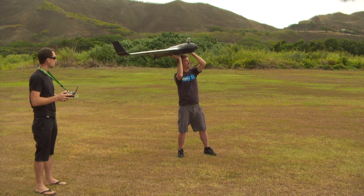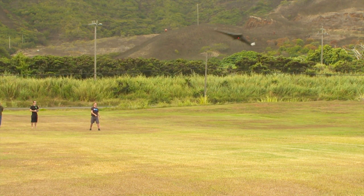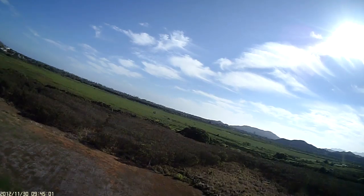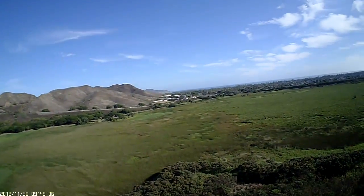This is a UAV — an unmanned aerial vehicle, more commonly known as a drone. It is also an example of collaboration by two University of Hawaii at Mānoa students from two completely different disciplines.